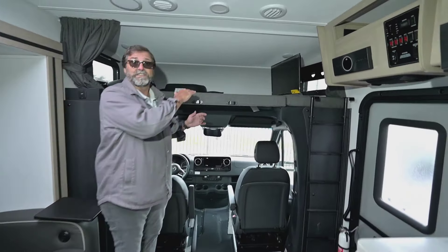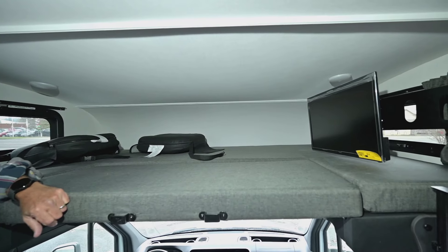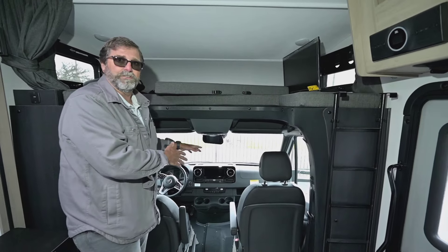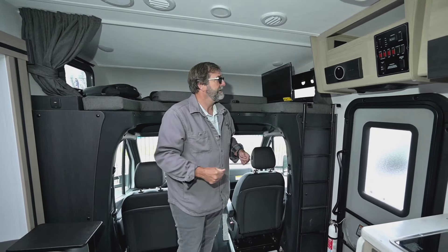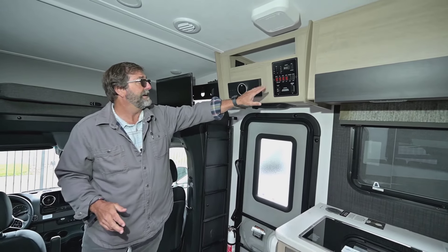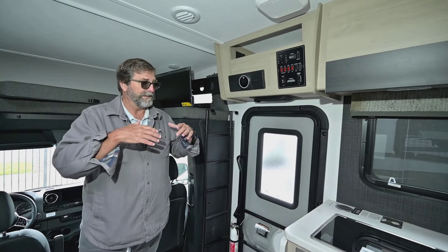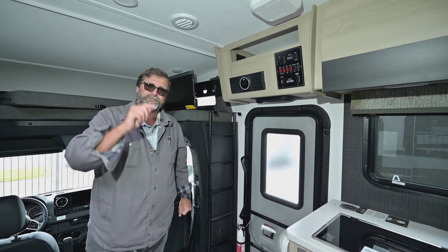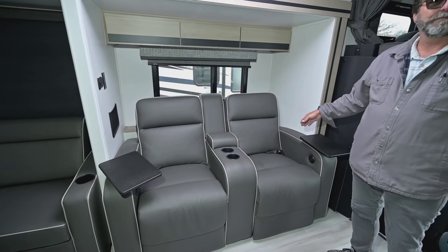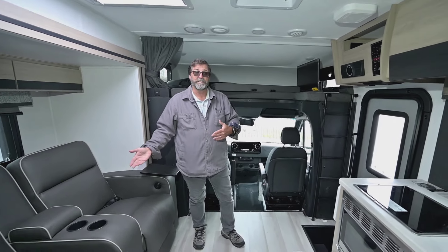As a Class C, we have the versatile over-cab area up front. It can be a bed for up to two people, a storage area for guitars and fishing poles, or it can be lifted up and put out of the way to give easy access to the driving compartment. Over here we have a JBL audio system, gas-electric hot water, heated holding tanks for cold weather use, and controls mounted up high. We've also got theater seating, which provides two extra seat belts and a great place to kick back and watch television. The TV swivels out so you can see it from those seats easily.